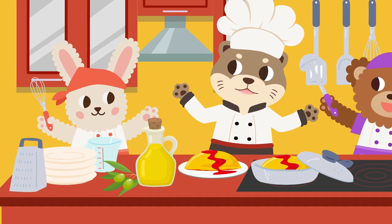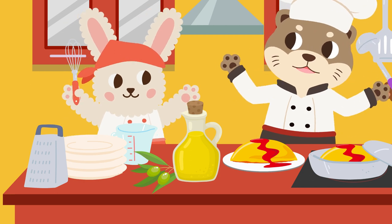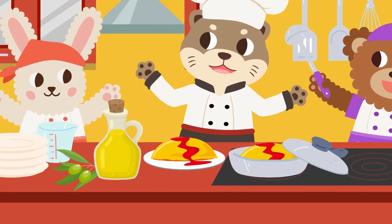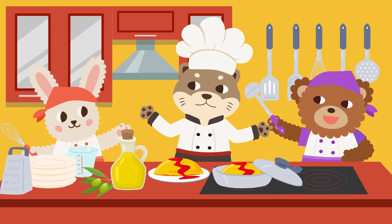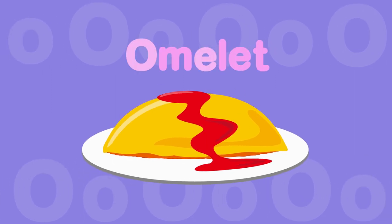Otter likes to cook with oil. Otter likes to cook with olives. Otter likes to cook omelette. Otter is the best cook. ɒ, ɒ — Otter. ɒ, ɒ — Olives. ɒ, ɒ — Omelette.